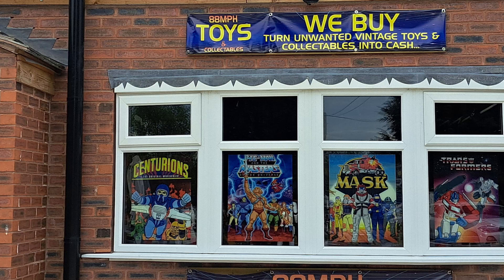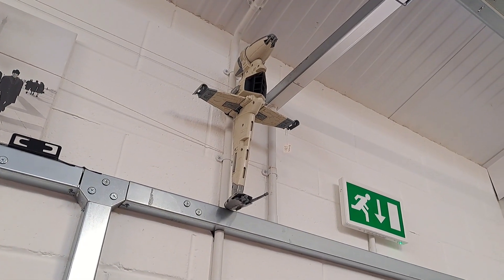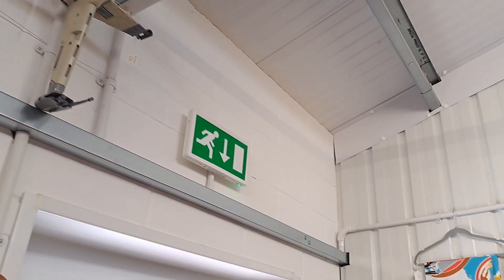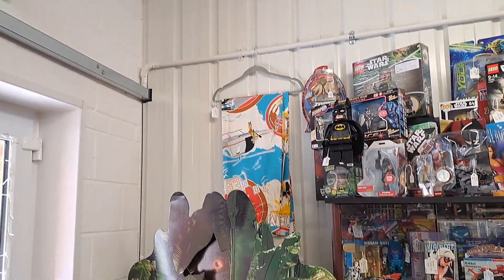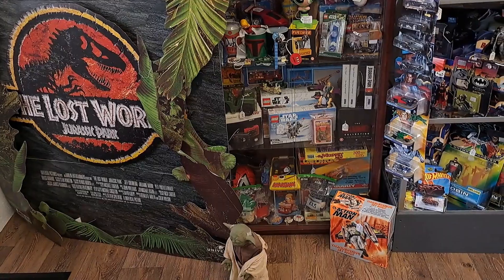This one went from the sublime to the ridiculous in terms of size compared with the other stores I looked around on Friday. Today I'd never been there before, so I didn't know what to expect. And it is colossal, absolutely colossal compared to the ones I've been looking at. It's a single floor — a sort of converted workshop unit.